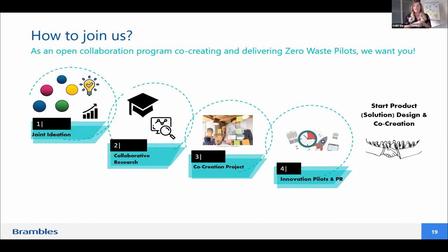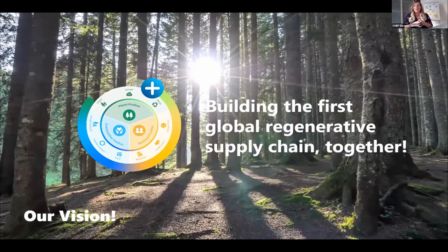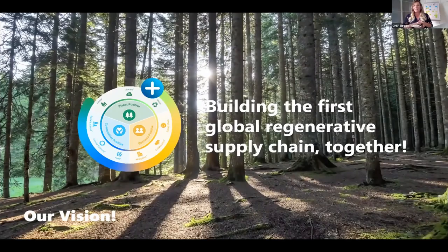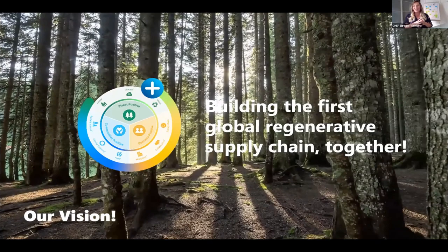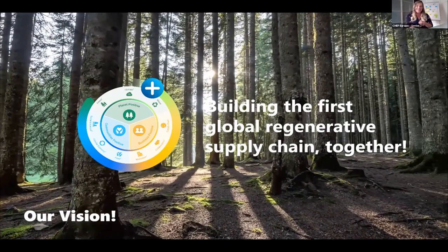From ideas to research to concrete trials and scalable solutions, it's an open collaboration program. We are unique in the supply chain, and our knowledge from both the retail and producer side makes us a unique champion. Our vision is clear: by 2025, we aim to build the first global regenerative supply chain, with divided targets. Join our vision — it's time to act, time to make reuse the new black. We hate waste, we want to change, and we invite you to move more with less.